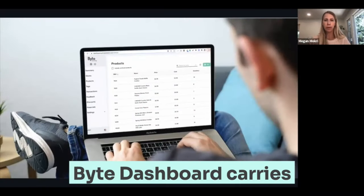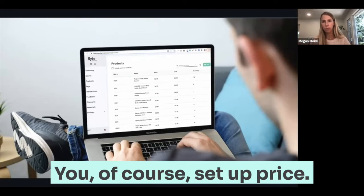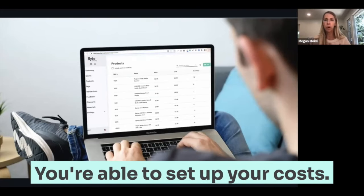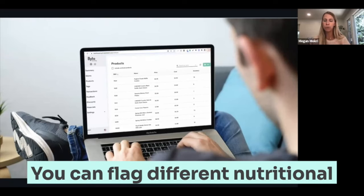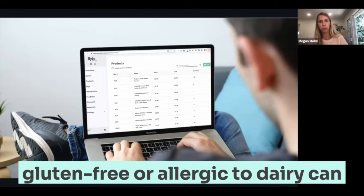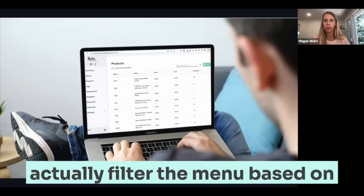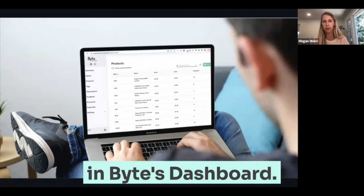Every product in the Bite dashboard carries certain information with it. You, of course, set up the price. You're able to set up your costs, all the nutritionals. You can flag different nutritional criteria so that if somebody who's gluten-free or allergic to dairy can actually filter the menu based on products that meet that criteria. All of that is set up in Bite's dashboard.